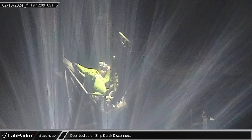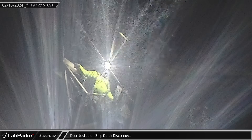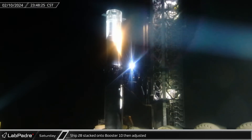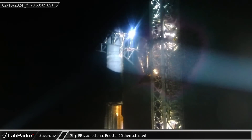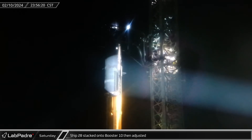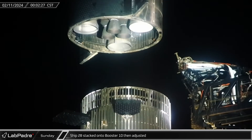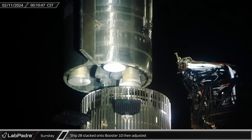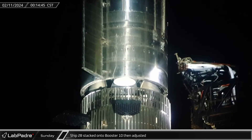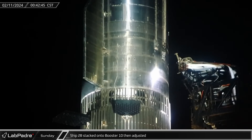Saturday evening, as crews worked to prepare for a full stack, a test was seen of the door that covers the connections on the ship's quick disconnect interface. A few hours later, preparations were complete and the chopsticks lifted Ship 28 off of its transport stand. After raising it up the tower, Mechazilla rotated the ship over the top of the booster and slowly lowered it into position, making small adjustments as it went, before finally seating it atop Booster 10.